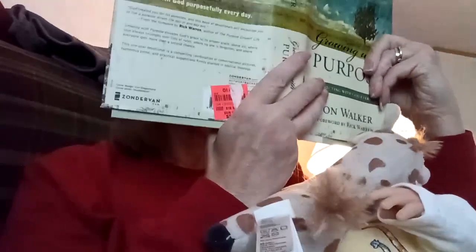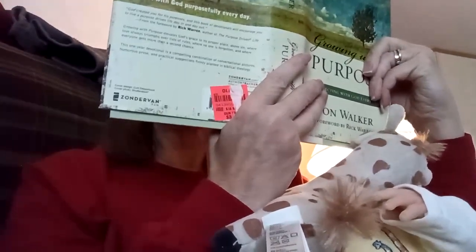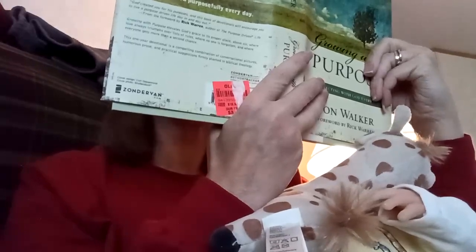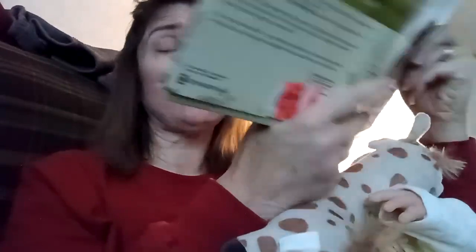I want to read this to you guys before I feed Miss Mabel, and then we can have a chat. "Praise be to the God of all comfort, who comforts us in all our troubles, so that we can comfort those in any trouble with the comfort we ourselves have received from God." 2 Corinthians 1:3-4.